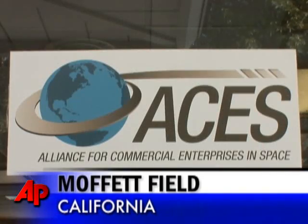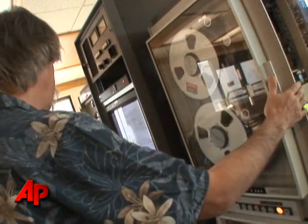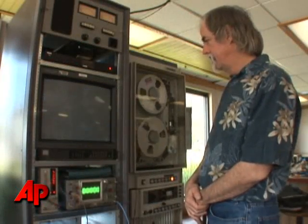Inside this abandoned McDonald's, there's something cooking that's out of this world. Where customers used to down Big Macs, an ancient videotape machine spits out grainy images.